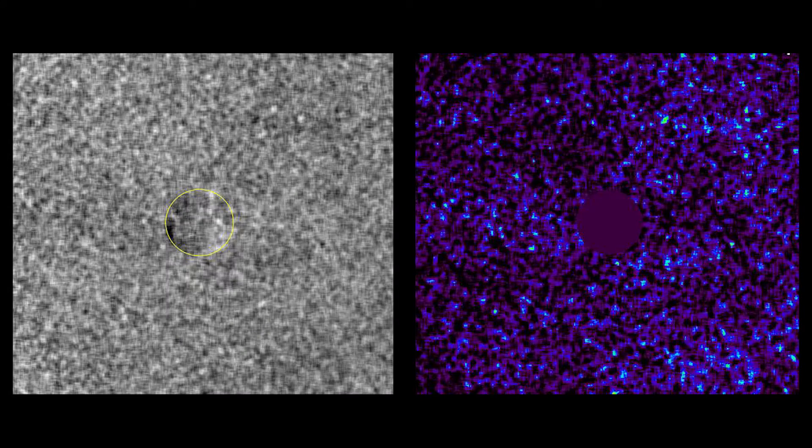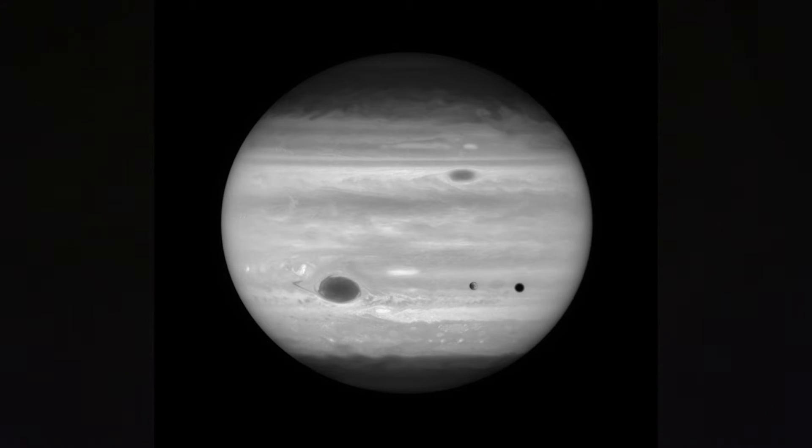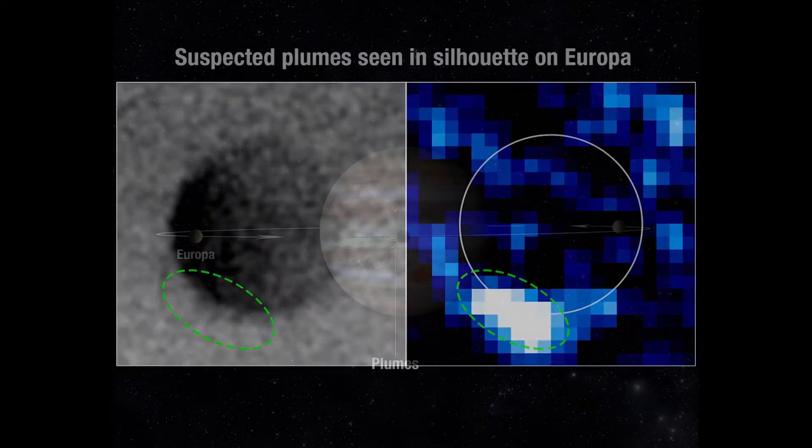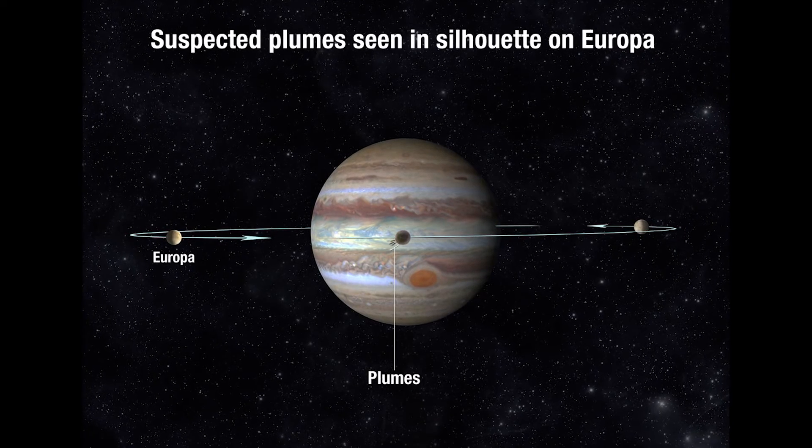A different team of astronomers has used a different method with similar results. They used Hubble to image Europa in ultraviolet light as the moon transited across the disk of Jupiter, and were actually able to take direct images of what appear to be the silhouettes of plumes rising about 125 miles above the surface of Europa.